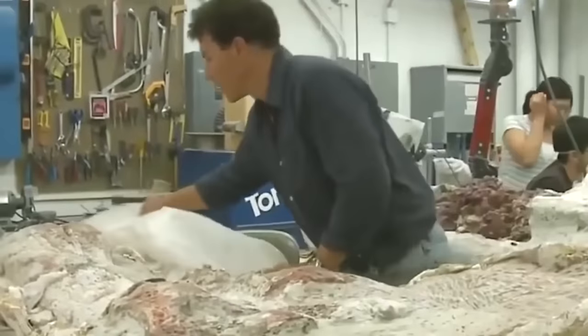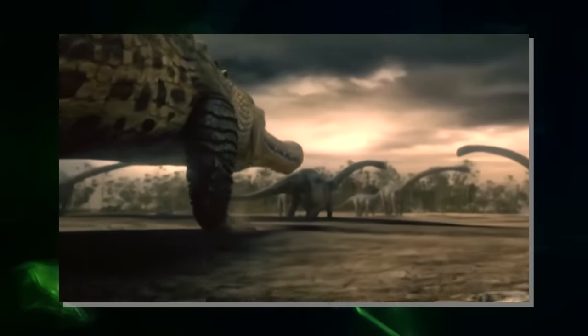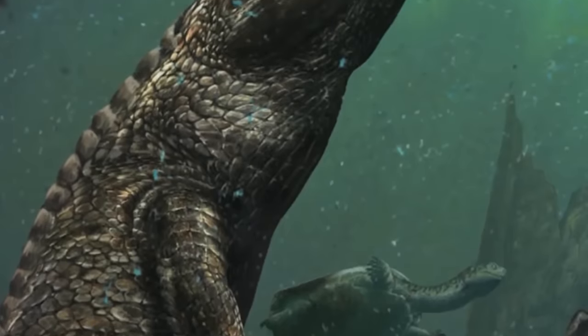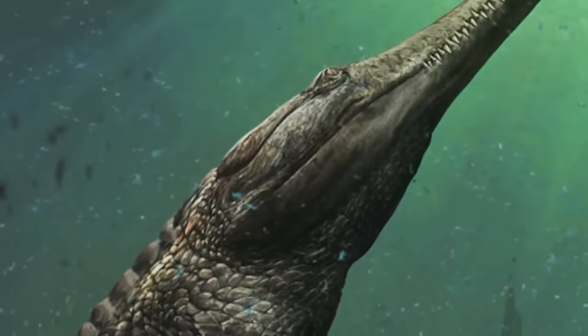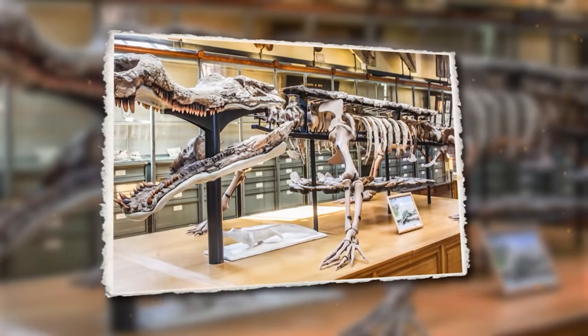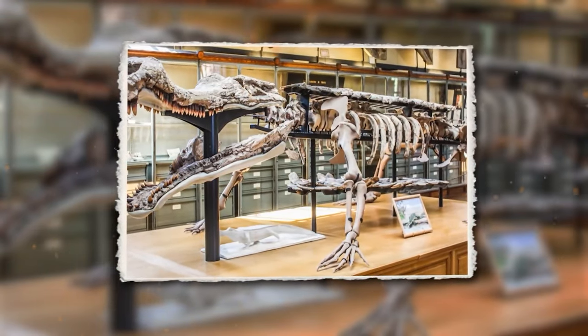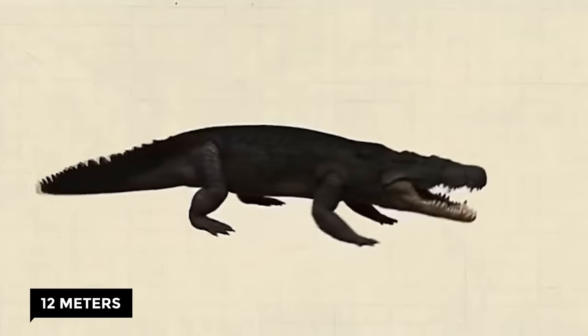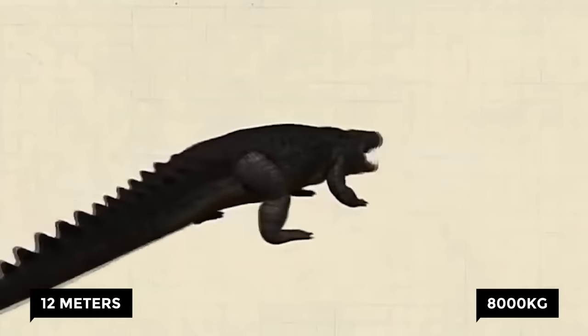Other bones belonging to the species had been unearthed in Europe and North America. Researchers thought the species had disappeared after the extinction at the end of the Jurassic; however, excavations in Tunisia proved that Machimosaurus rex had actually lived 25 million years longer in other regions of the world. To date, the largest crocodile fossil ever discovered was a cousin of Machimosaurus rex — Sarcosuchus imperator — a freshwater crocodile that lived 110 million years ago, measured 12 meters, and weighed nearly 8,000 kilograms.